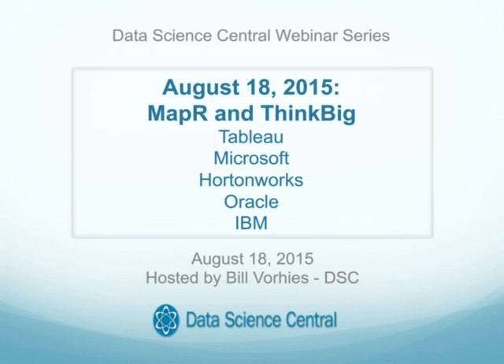I'd like to start off our event today by thanking MapR and ThinkBig at Teradata for sponsoring today's event. Both companies have been longtime supporters of the Data Science Central community and we're honored to have them sponsoring our event today. I'd also like to mention and show our appreciation for some of our recent sponsors including Tableau, Microsoft, Hortonworks, Oracle and IBM, to name just a few.